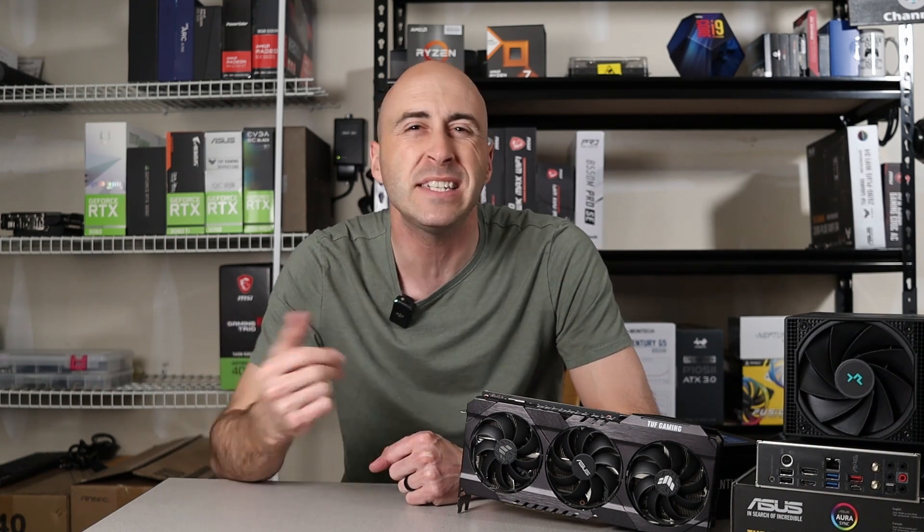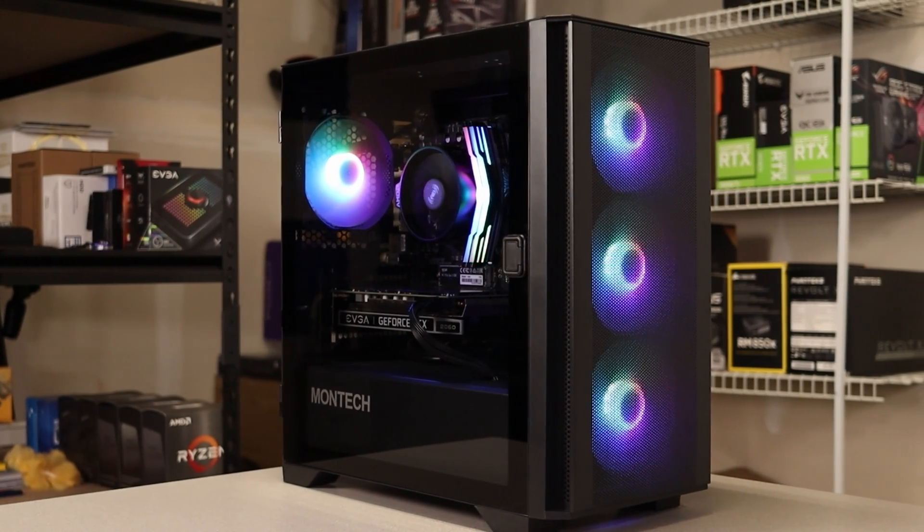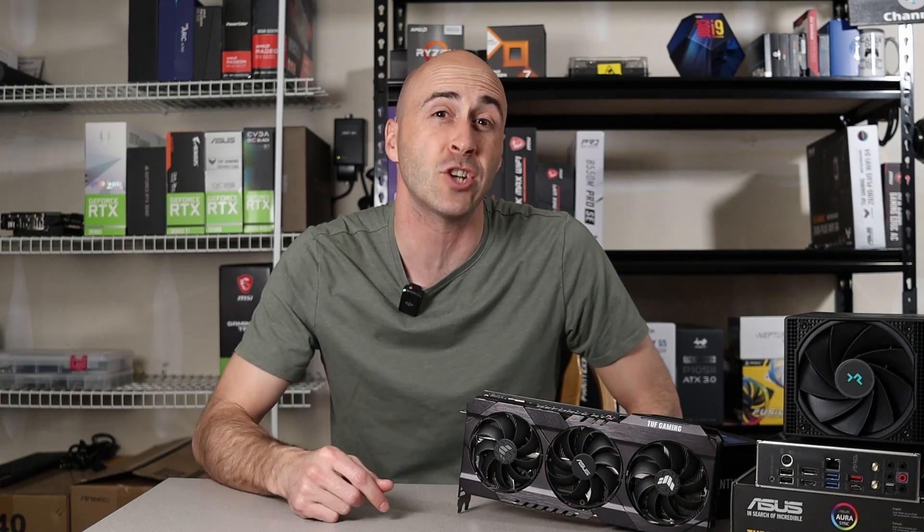$1,200 didn't buy what I thought it would — it bought more. I'm so impressed with everything I was able to cram into this PC. The AM5 platform coupled with DDR5, PCI 4.0, and a 40-series NVIDIA GPU — I'd say I hit all the marks. I was even able to throw some RGB lighting into the build on the case fans, CPU cooler, and that sweet Zotac GPU. I kind of want to build this thing now and see how it turns out. What do you think? Should I give it a shot?